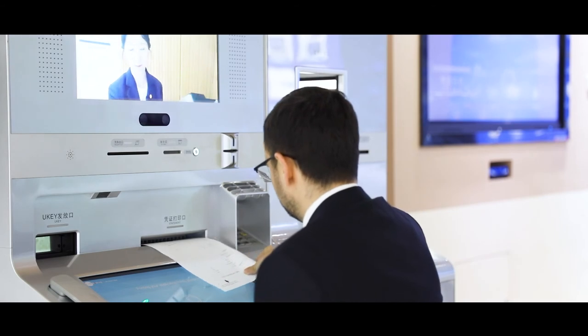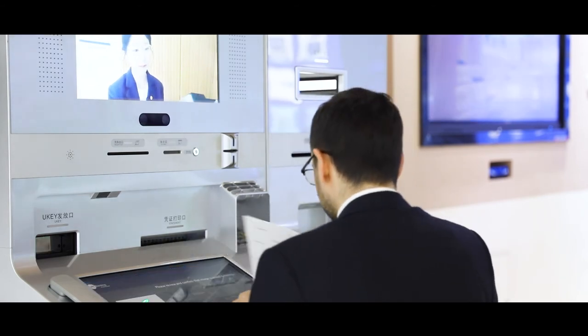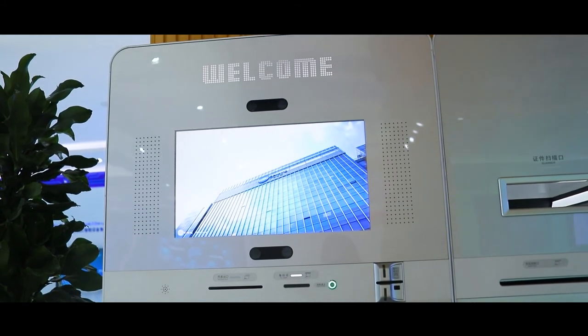This is mainly successful for banks that want to expand their network without having to invest heavily in building a brand new branch, but instead investing in a small remote branch that can do the same functions.